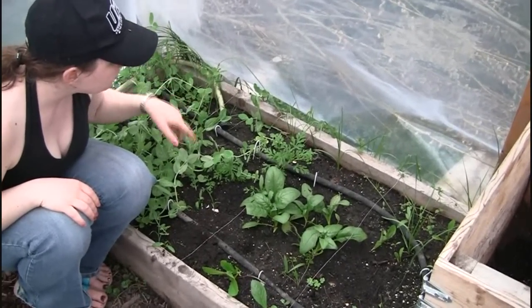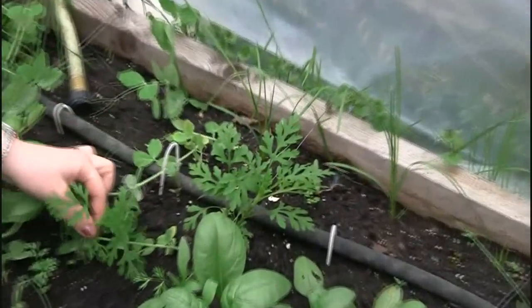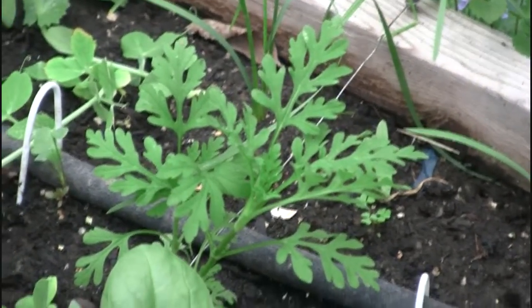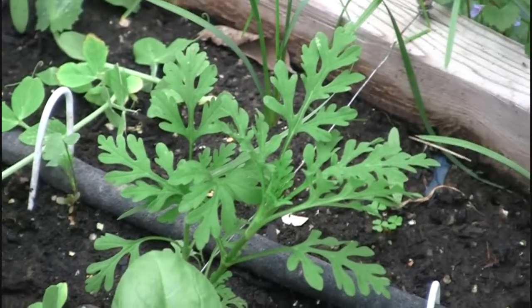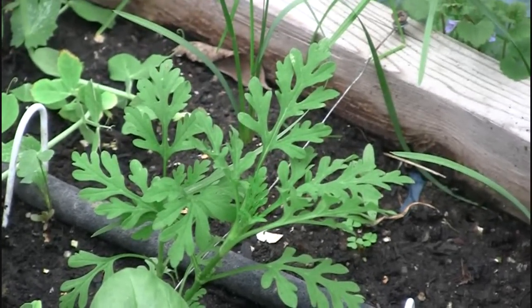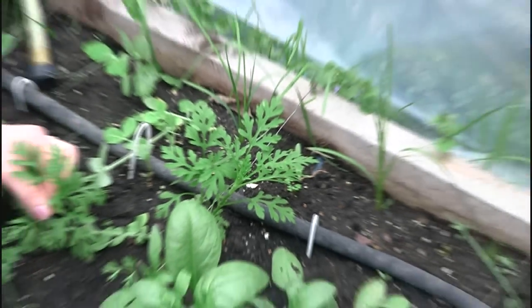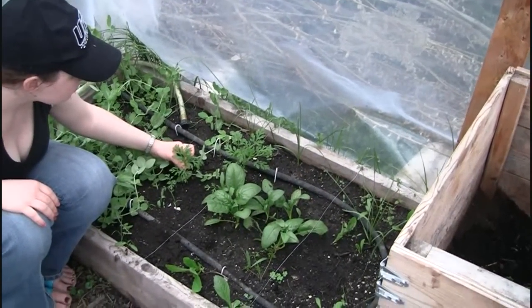Those aren't carrots. See if you guys can identify that right there. I believe those are marigolds — the leaves look very much like that. But if you can identify them, let us know.